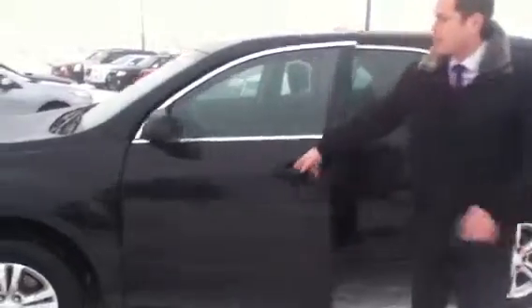If you follow me this way, I'd like to show you the inside. You have your power options here — your windows, your locks, your mirrors. Premium black cloth interior with red stitching gives it a really nice touch. It's very luxury oriented and a very comfortable vehicle to ride in.